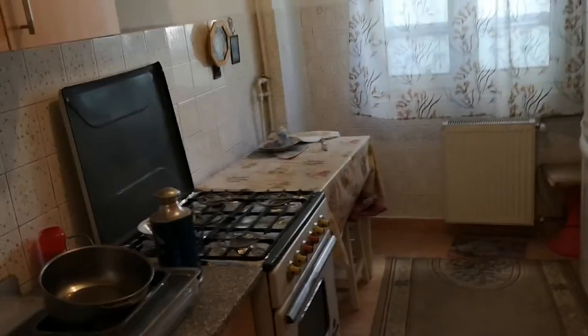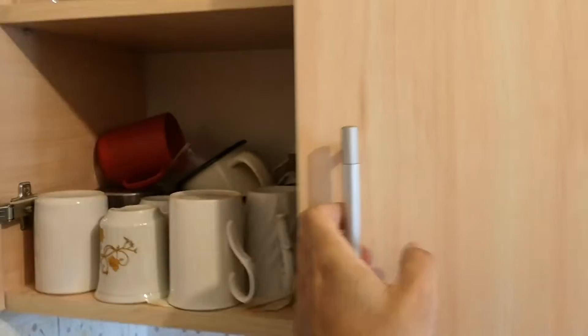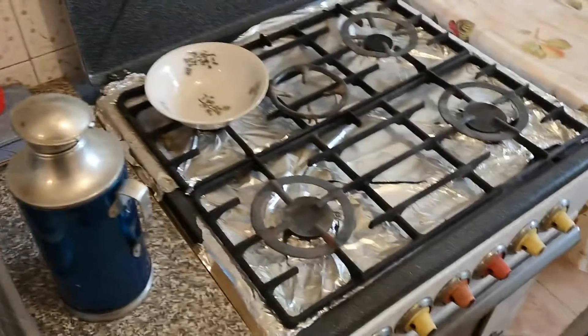This is the kitchen, fully equipped. Everything is here. The fridge is here. Good, everything is equipped.